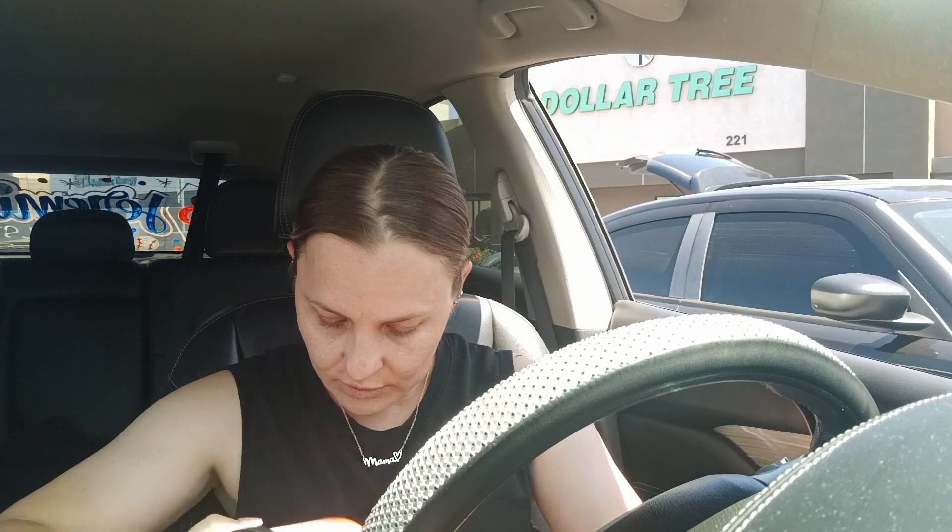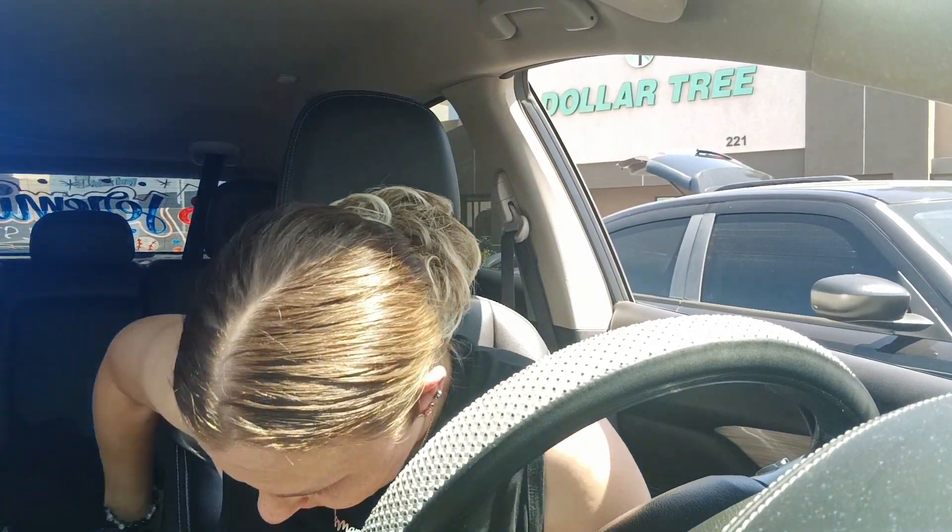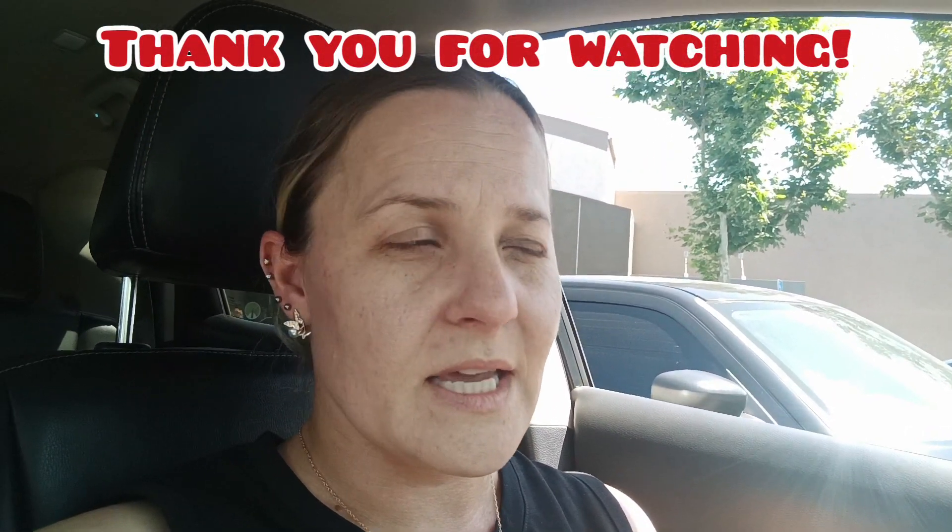That is all I got from Walmart. I mainly went there to get the cube for Jeremiah and dinner for tonight. Anyway, that's it — hope you enjoyed the video. If you did, please give it a thumbs up and I will see you in my next video. Bye everyone!